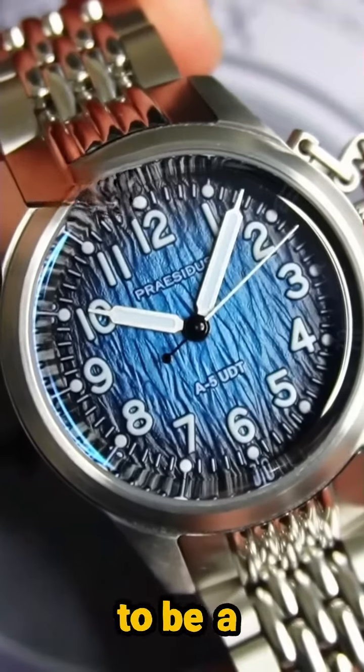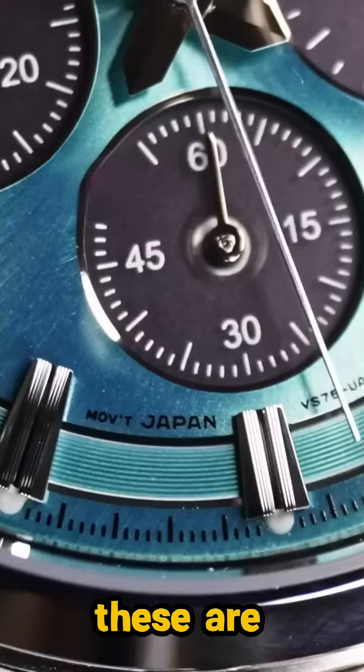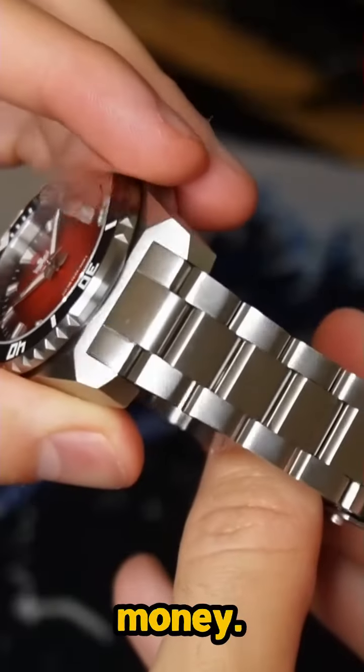Right now is the best time to be a watch collector, because watches like these are delivering exceptional value for money.